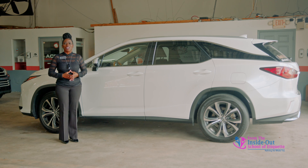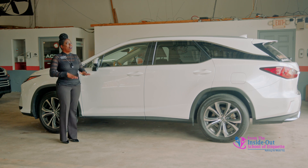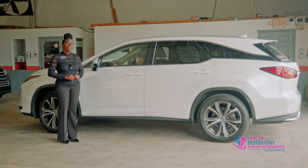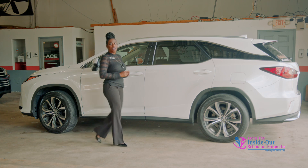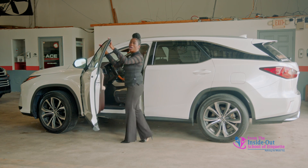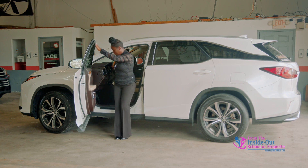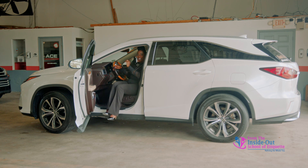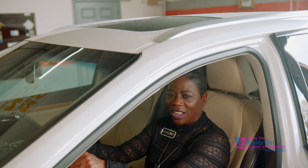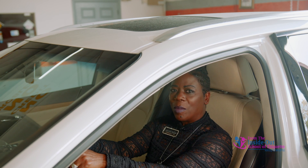Here we are preparing to enter and exit a mid-sized vehicle — this is a 350RX Lexus SUV, so it's a little higher than the average car. I'm going to walk to the car, open the door, and turn away from the car just like I did with the standard size car. Hold on, up on the seat, both legs raised and swing them in together. I encourage you to hold on to the steering wheel again because you're going to use your abdominal muscles.